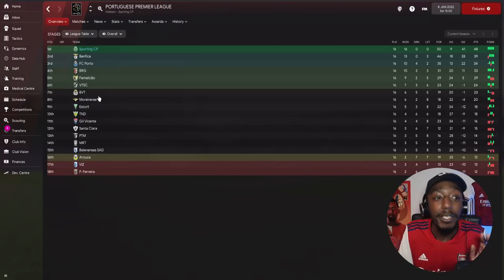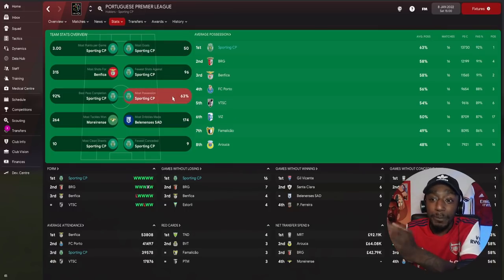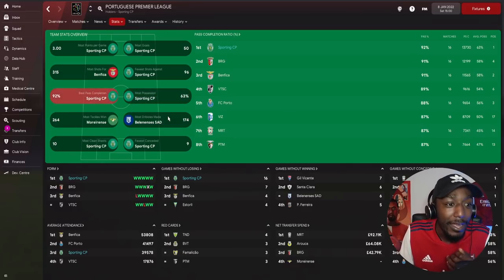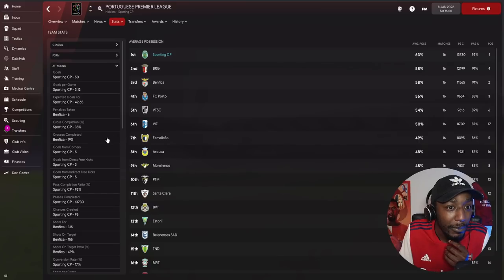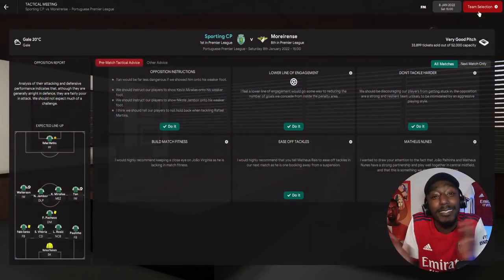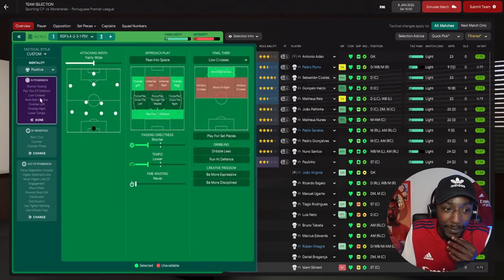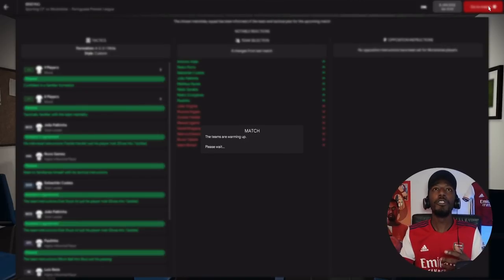Here at Sporting: won 16 out of 16, only conceded occasionally. Most possession: Sporting at 63%, the next team on 58% — a 5% gap. Best pass completion: Sporting with 92%. Passes completed — Sporting by some distance. We're playing Marianza, a nice easy home game so you can see more of the method and tactic play out. For passing directness we'll use shorter since it's an easier game.